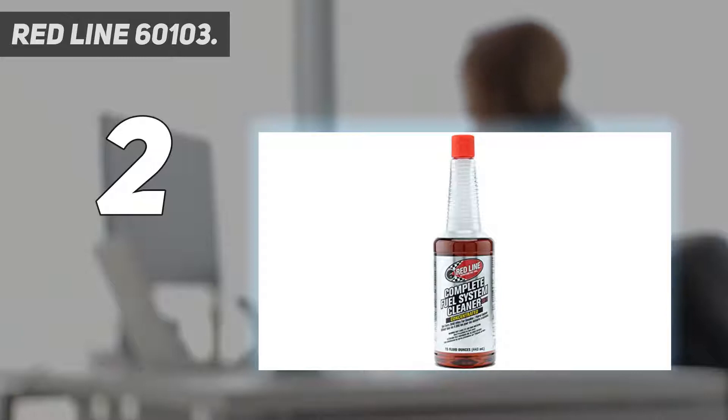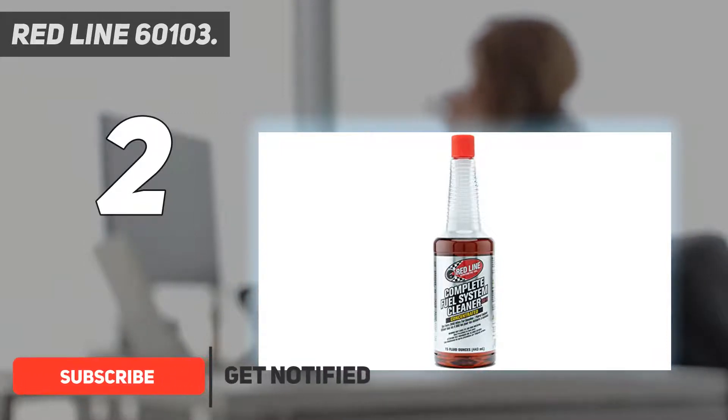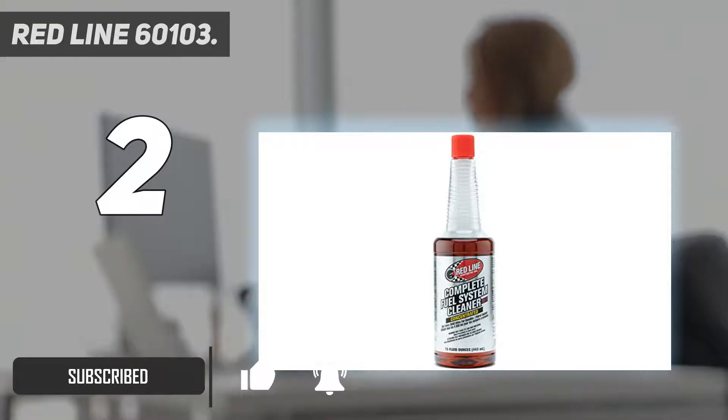Number 2 on my list: Redline 60103. Redline Complete SI-21 is one of the best and most potent fuel injector cleaners on the market. With a proven 100% improvement record, this cleaner not only cleans dirty fuel injectors and intake valves, but also reduces your need for an octane booster to improve gas performance. This complete fuel system cleaner formula is also famous for off-road motorcycles, snowmobiles, turbocharged, and supercharged vehicles.